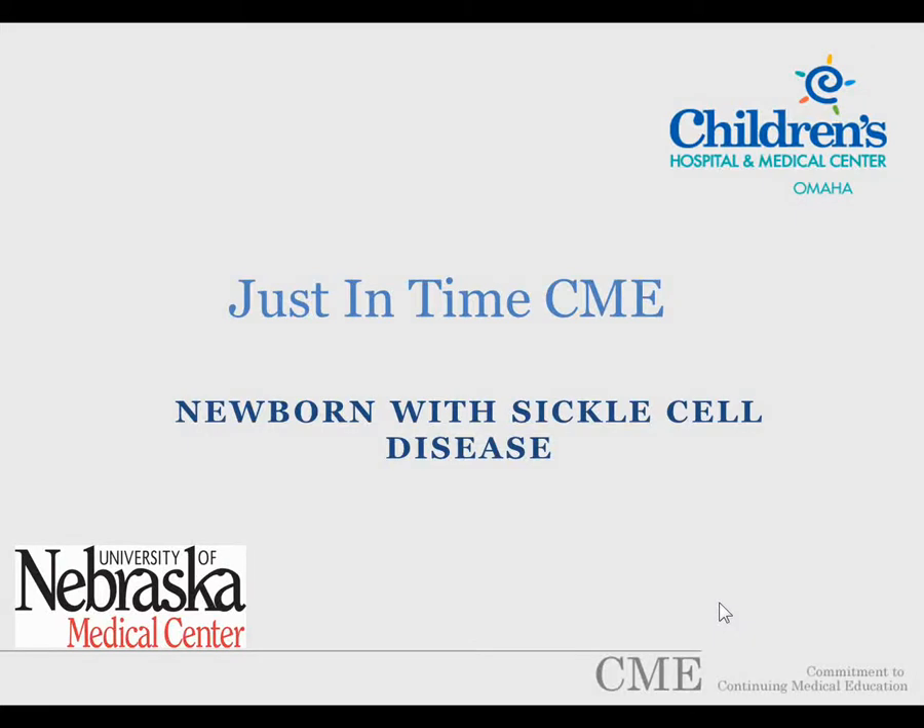Welcome to the Just-In-Time CME, a video education resource hosted by Children's Hospital and Medical Center and the University of Nebraska Medical Center in Omaha, Nebraska.